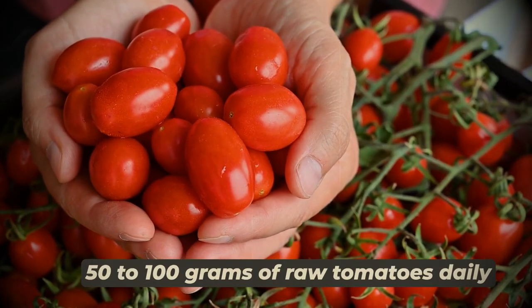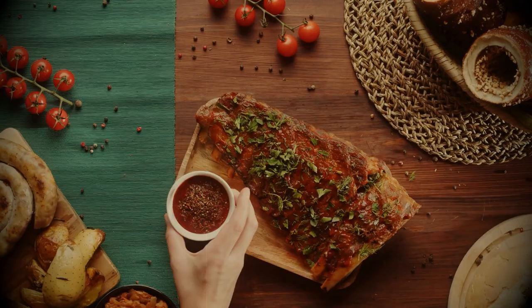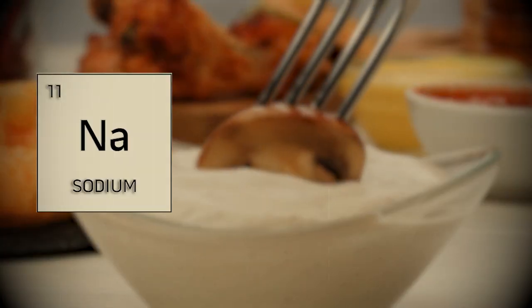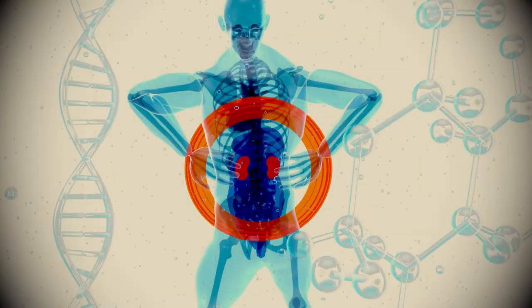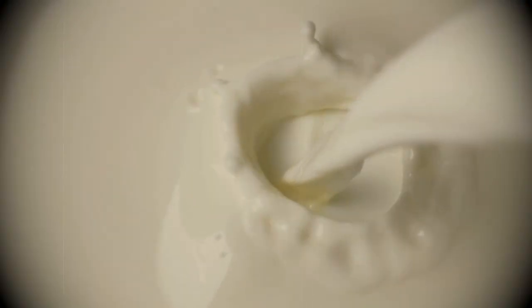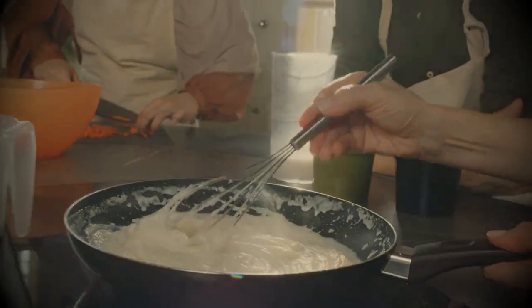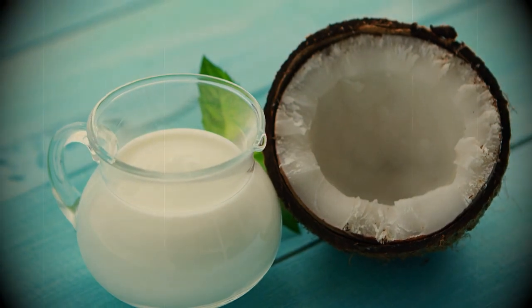Doctors recommend that a patient with kidney disease eat 50 to 100 grams of raw tomatoes daily. Nutritionists recommend making tomato sauces using the prescribed amount of fresh tomatoes and herbs. Cream sauces are high in sodium, potassium, phosphorus, saturated fats, and calories, which makes them a bad choice for your kidneys. For a low-fat alternative, you can mix milk with cornstarch to make a sauce similar to cream sauce. Coconut cream is usually a low-fat and dairy-free alternative to other heavy creams.